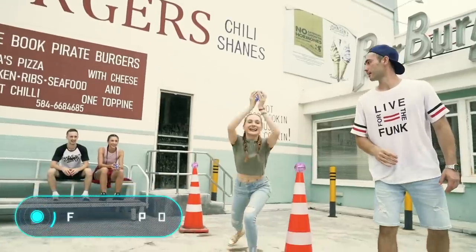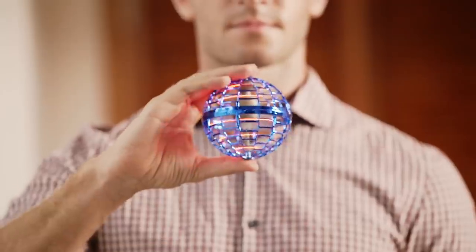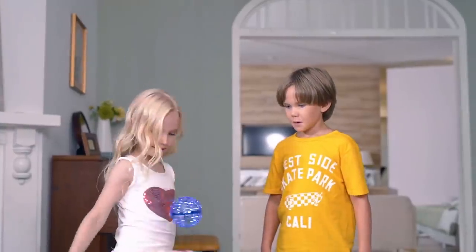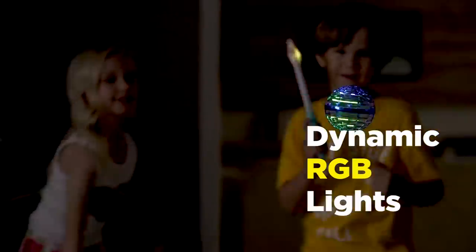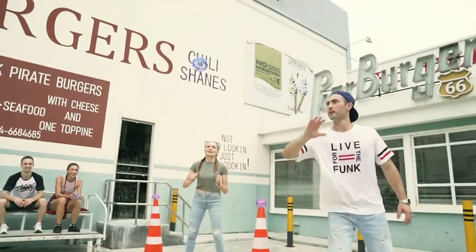Today's last gadget is a toy, but not a regular toy. This is Fly Nova Pro, a flying balloon that will allow you to come up with thousands of games. You can hit it, chase it, try to catch it, or use it as a boomerang.